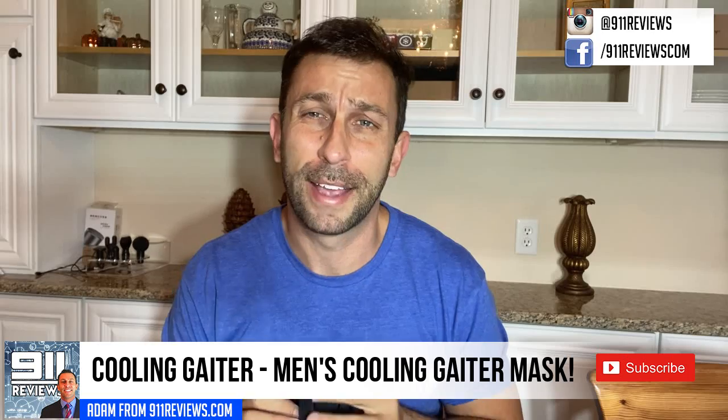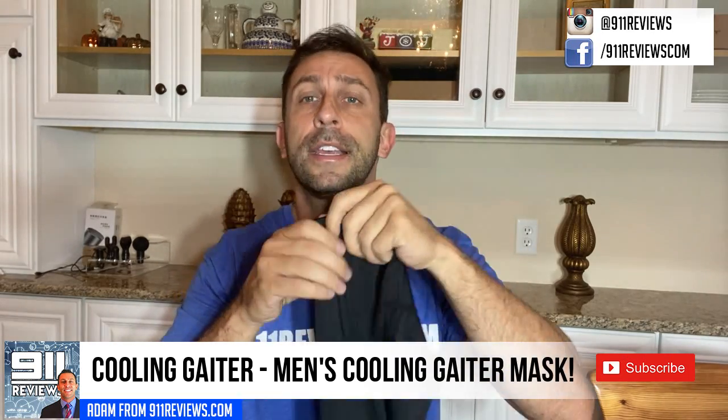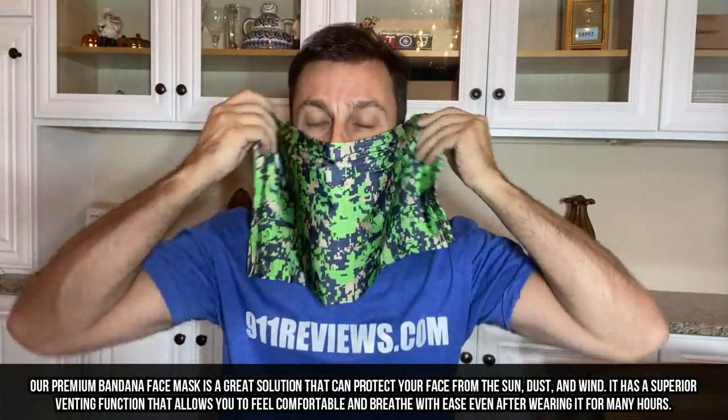I bought some disposable masks at the gas station — $10 for five masks — and I went to Lowe's for disposable masks and spent $24. Well, why not get something comfortable, stylish, breathable, and easy to wear?